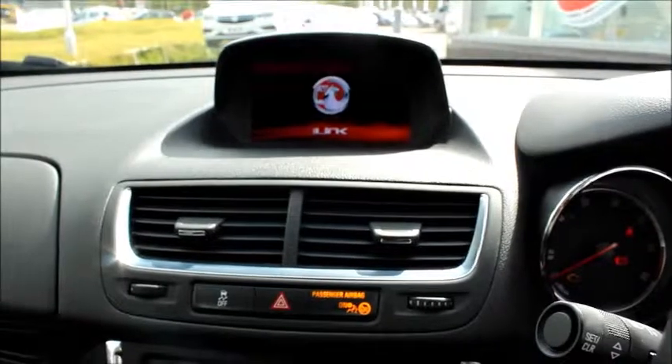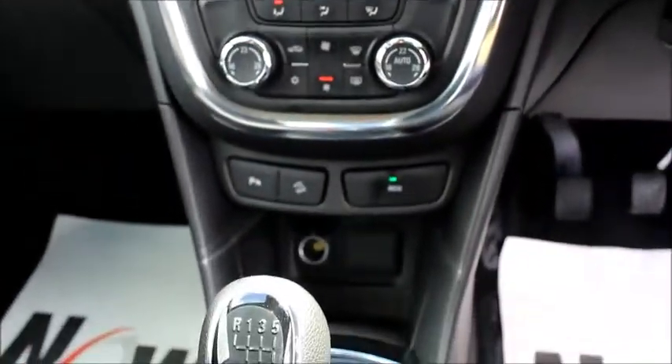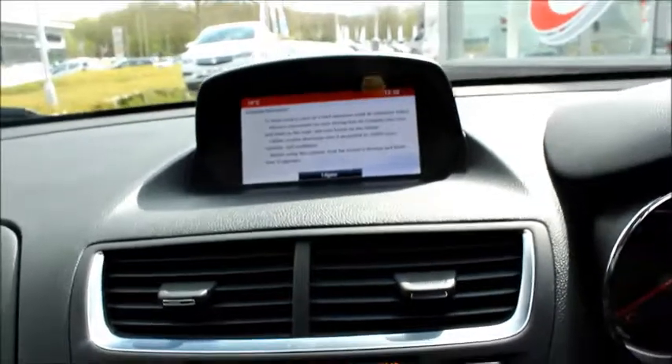The car also features sat nav, which you can use to get where you want to go. It has a six-speed gearbox, and as this is a Now Vauxhall approved car, it comes with a minimum three-month warranty for total peace of mind.